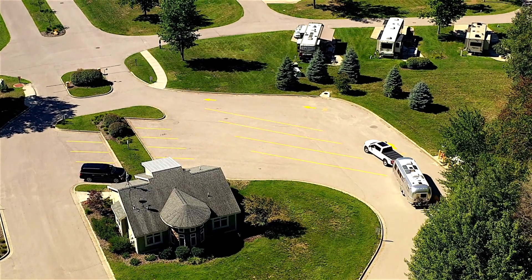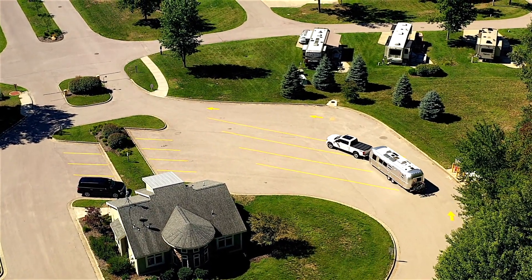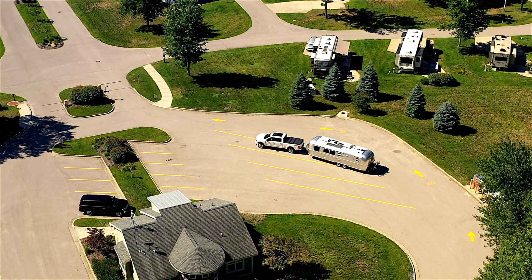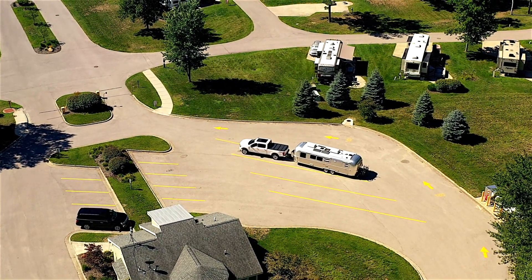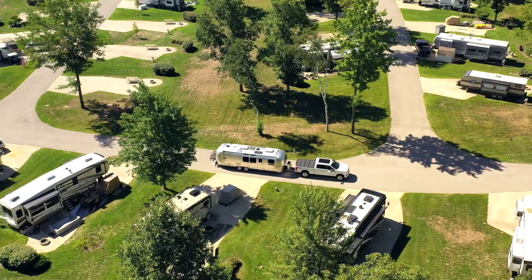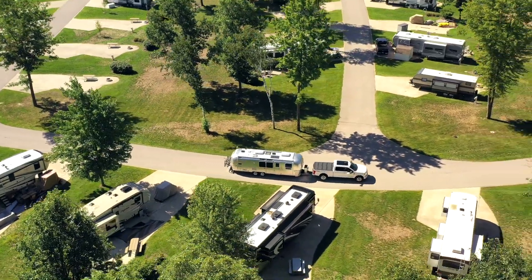The most important thing is the after-hours check-in process. When you pull up to a typical RV park, there may be big parking spots where you can pull into as you go into the office and check in. When you go inside, you'll typically finish paying and they'll draw out a map of where your site is.